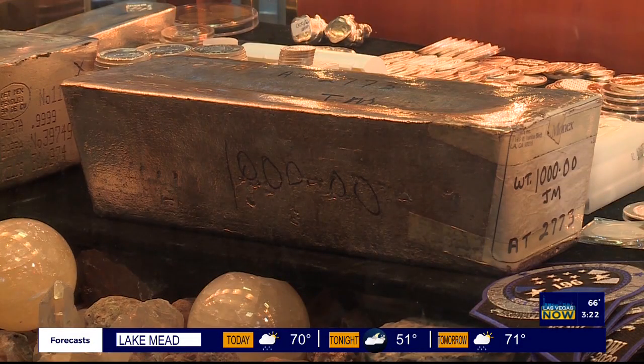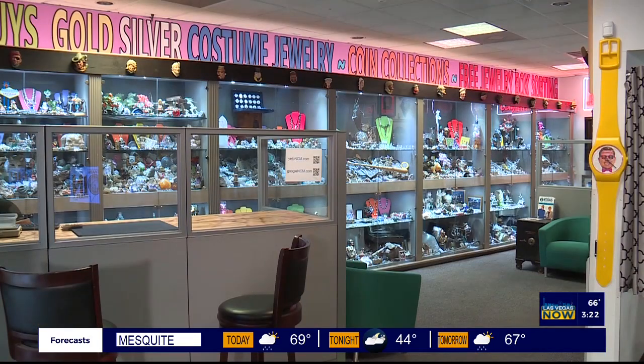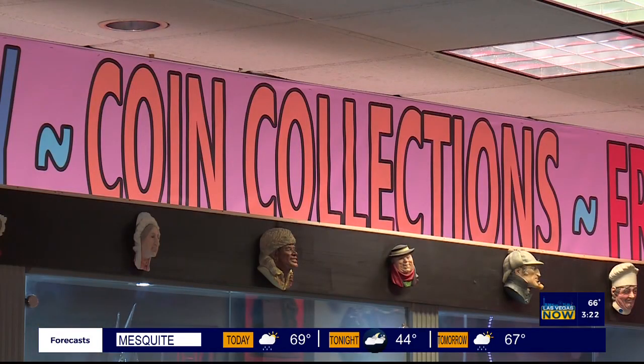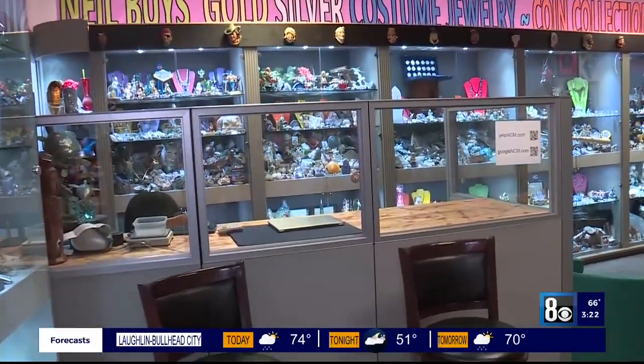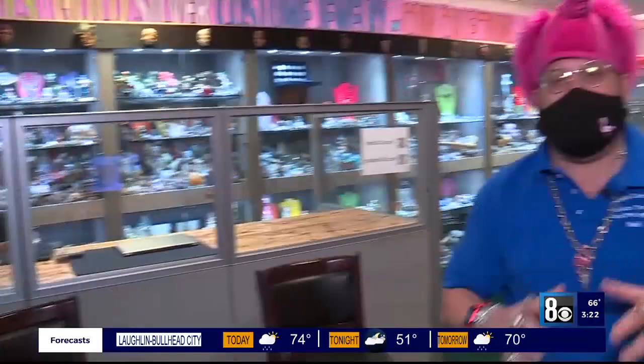Let me tell you about another thing I have for you — I've got booth nine. What's booth nine? That's where we take care of larger items. I buy silver plate, I buy sterling silver flatware. We do larger items here.